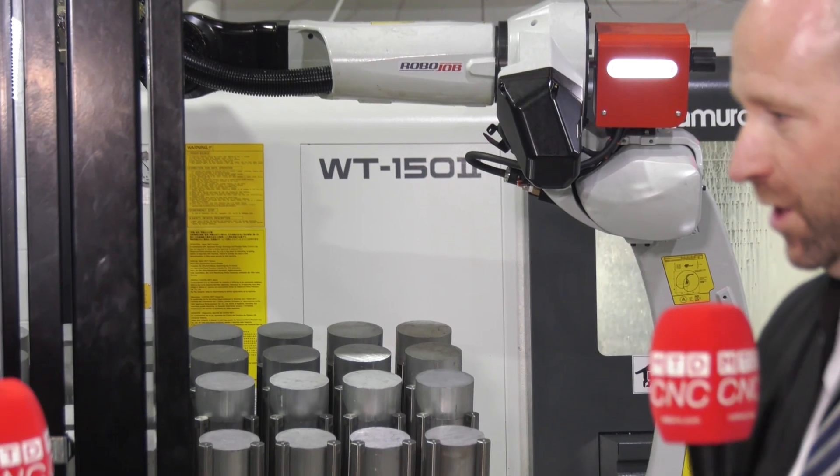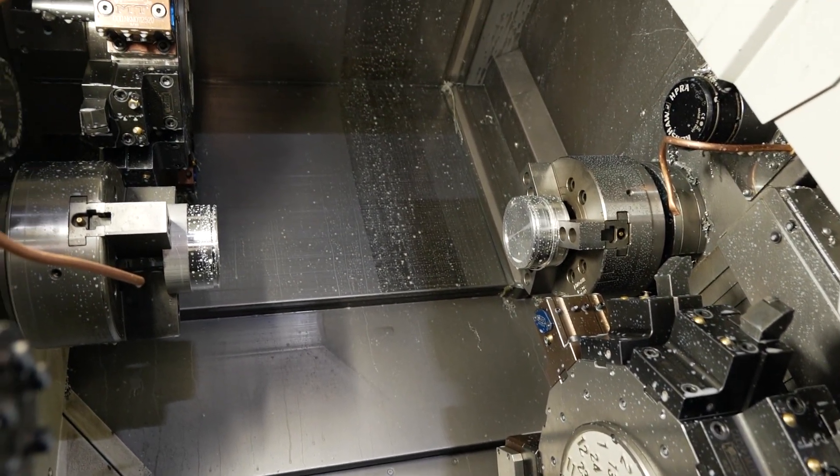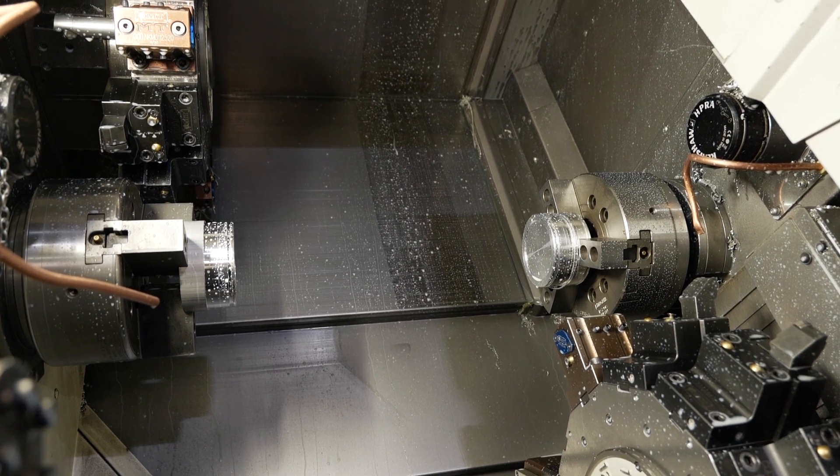The Nakamura WT150 is our biggest selling machine — it's a twin spindle, twin turret machine with Y-axis on the upper turret and 65mm through-bar capacity.